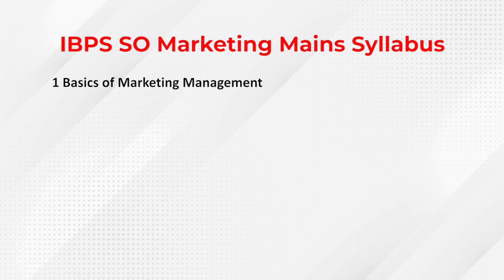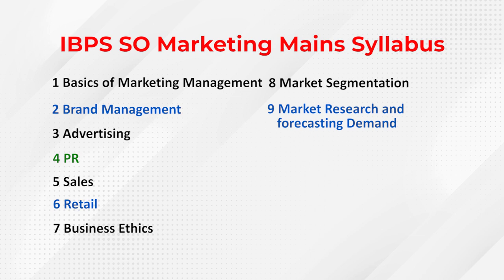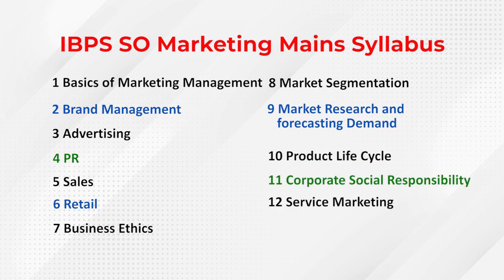Now let us talk about the syllabus for the Marketing Officer's Examination. The subject area covers Basics of Marketing Management, Brand Management, Advertising, PR or Public Relations, Sales, Retail, Business Ethics, Market Segmentation, Market Research and Forecasting Demand, Product Life Cycle, Corporate Social Responsibility, Services Marketing, and Marketing Strategies. These topics must be covered well when you prepare for the Marketing Officer's Examination.